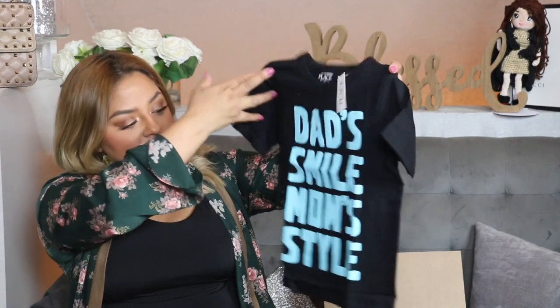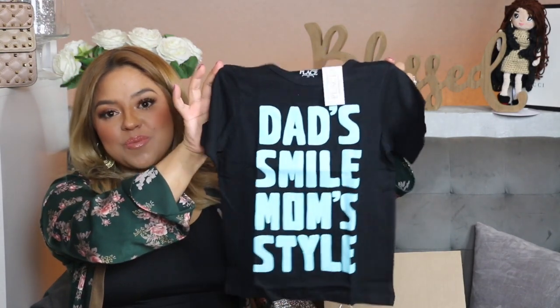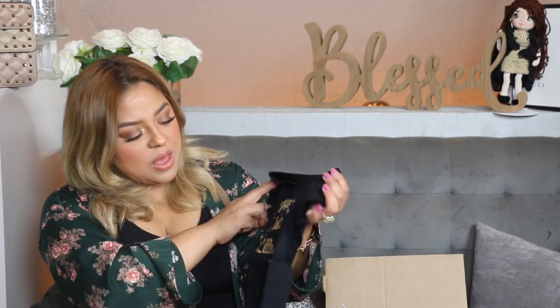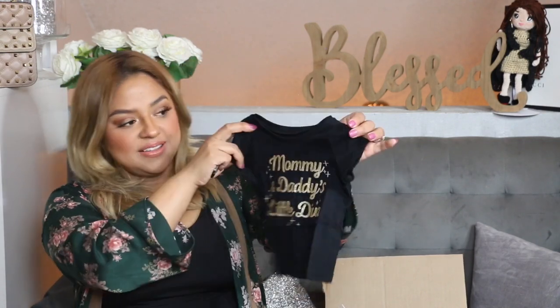Leo was running low on tees and I believe also on jeans — I did purchase some jeans from Target but I didn't include them in the haul. Over here another shirt says 'Dad Smile, Mom Style' — most definitely! They're so cute. Comment down below and let me know if you purchase little tees like this from Children's Place — for only $5 you cannot go wrong. We also have another 'Rule Breaker' — I just showed you the one for Diego, now this one is for Leo. I got this in a size 4 as well.